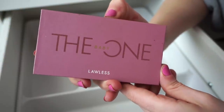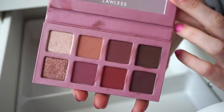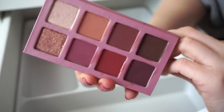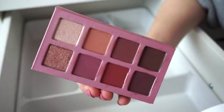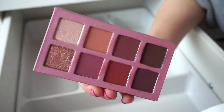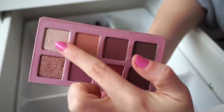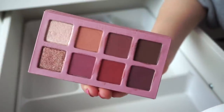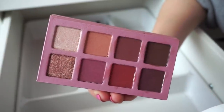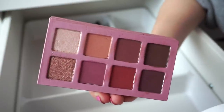Next we have the Lawless The Baby One Palette — one of my favorites. Gorgeous. I've been speaking about this so much. Beautiful tones, two metallics, six mattes. You can use four of these for one look, or mix and match. Easy formula to work with, great on the eyes. I've used it for more dramatic looks and lighter looks, and I'm fully obsessed. Such a good one.